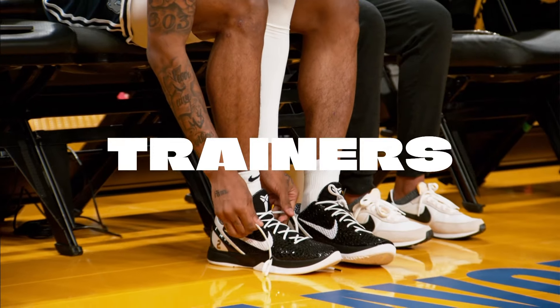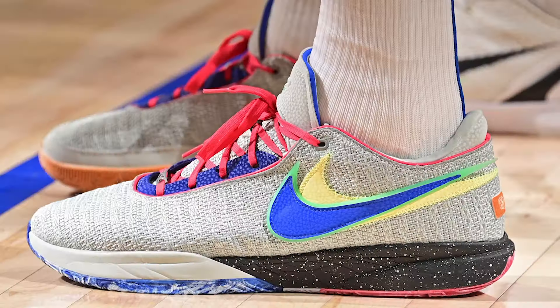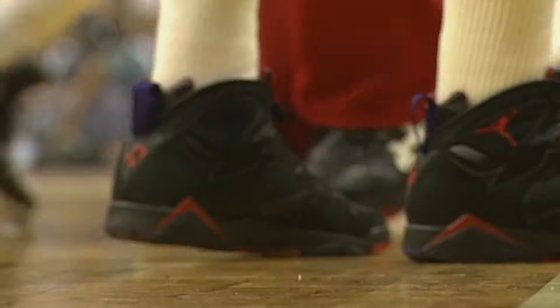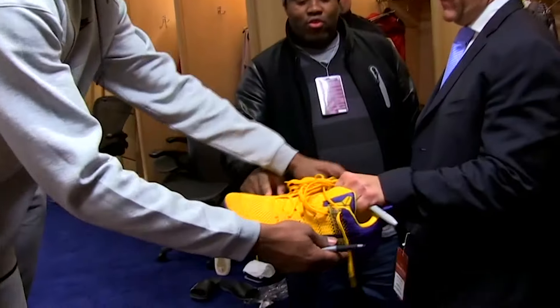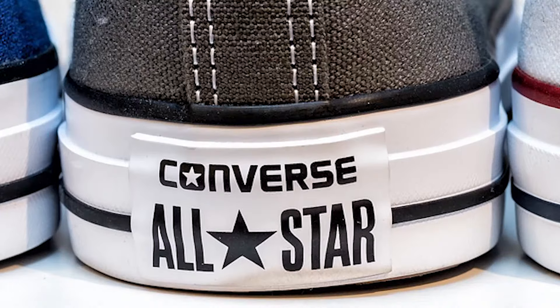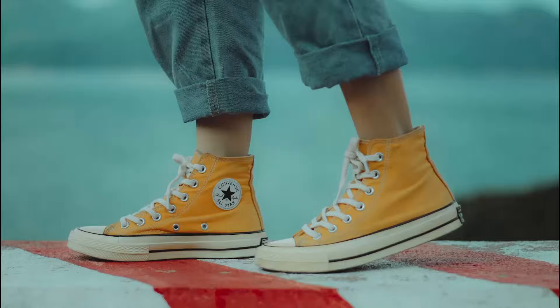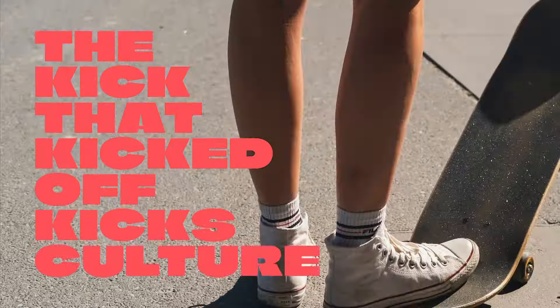For the letter K, let's look at kicks. Call them sneakers, trainers, or anything else — kicks culture is big time in the NBA. But this story started long before Jordans and Kobes. It started with the classic of all classics: the Converse Chuck Taylor All-Star. A canvas high top, this was the shoe of choice for NBA players for a long time. You won't see them on the court anymore, but Chucks are more popular than ever. And that is the kick that kicked off kicks culture.